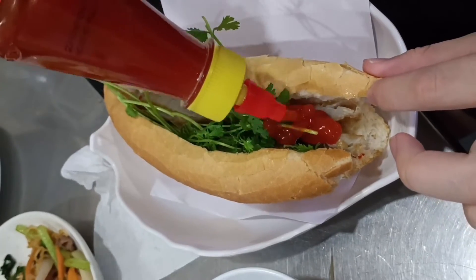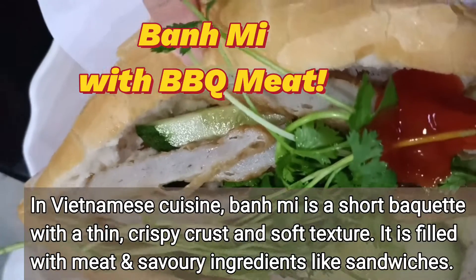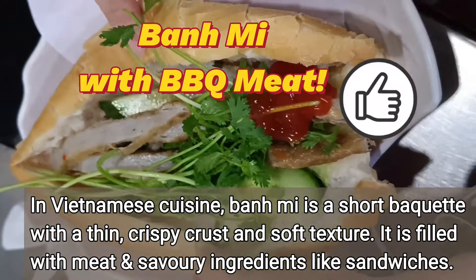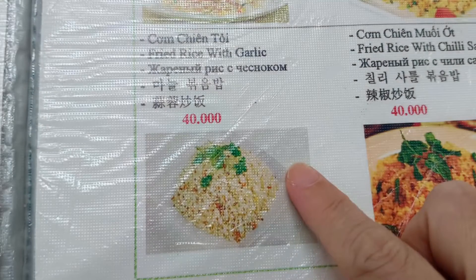In Vietnamese cuisine, banh mi is a sharp baguette with thin, crispy crust and soft texture. It is filled with meat and savory ingredients, just like sandwiches. It is a staple food for the Vietnamese.